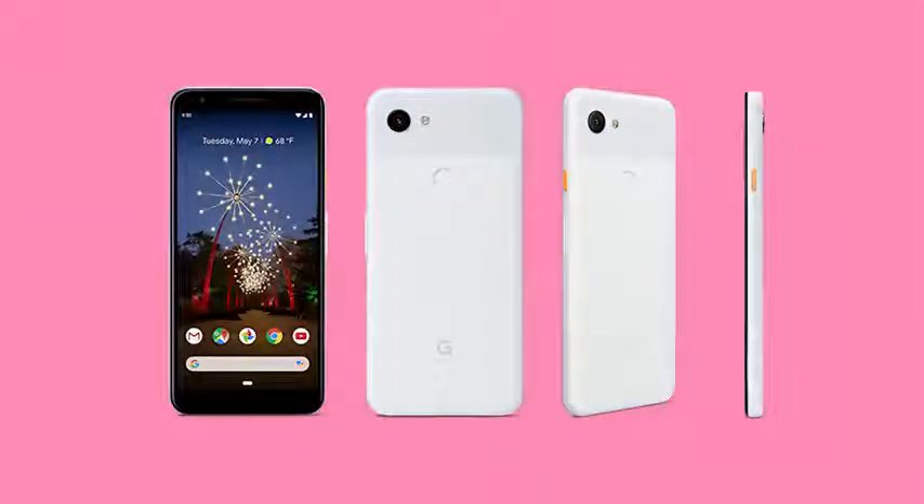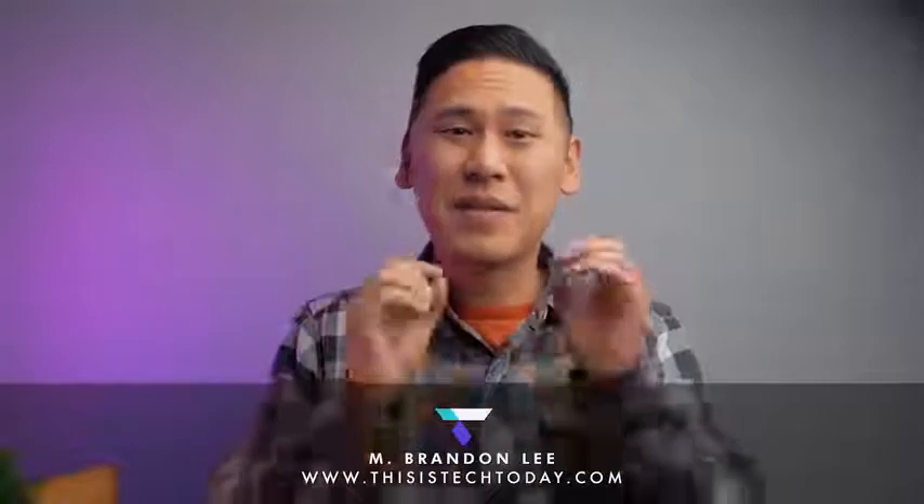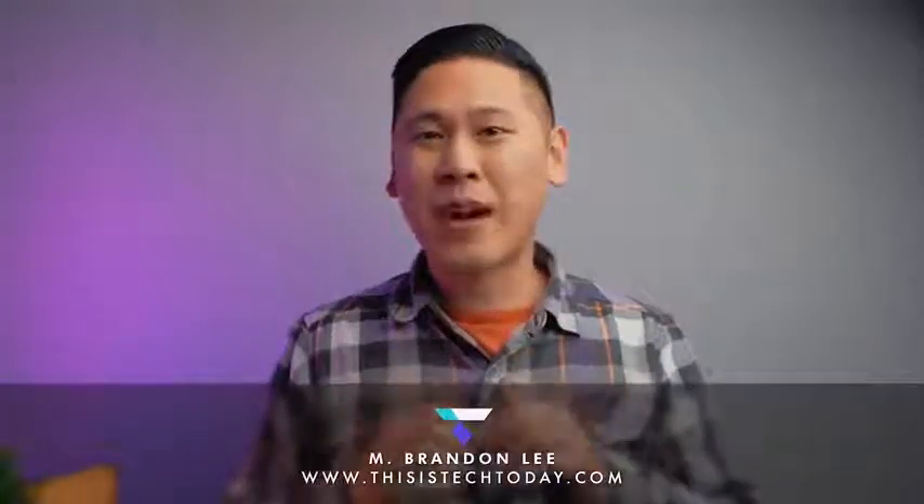The Google Pixel 3a and 3a XL are going to be launching on May 7th. We know that, rumors have been out for a long time, we've seen different leaks, but Brandon Lee at This Is Tech Today — I want to give him a big shout out — go check out his video because he leaked and gave us a nice good look at the packaging of the 3a. The link is down below, and he gives a lot of information in that video.